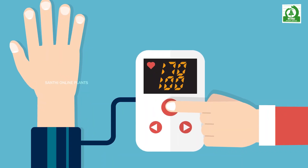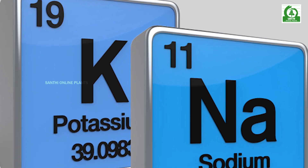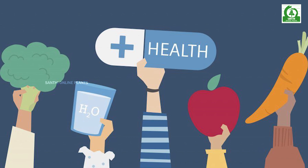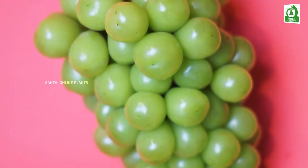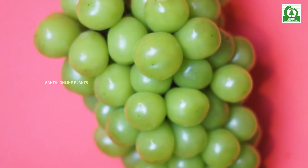Lower Blood Pressure. One way to control high blood pressure is to eat foods that are rich in potassium. Potassium binds to the sodium in your bloodstream, helping to flush it out of your system. Green grapes are packed with potassium and fiber, which can help lower blood pressure by regulating your cardiovascular system.